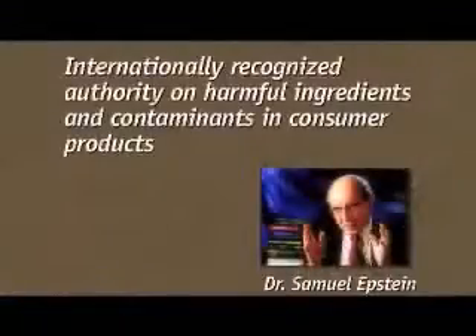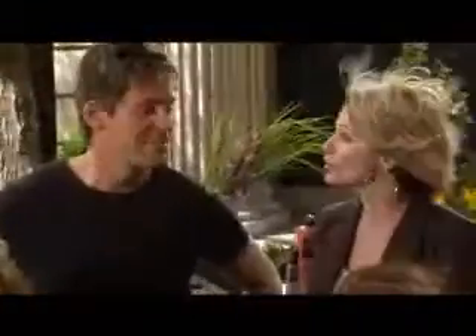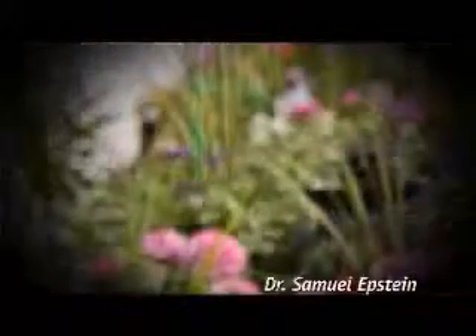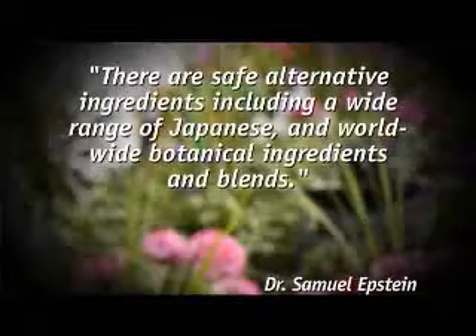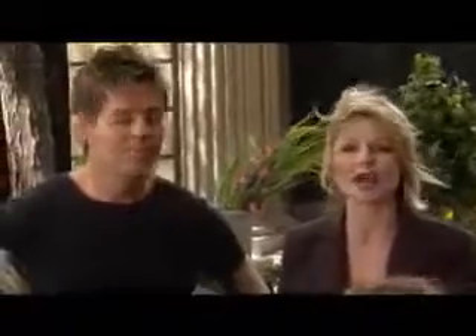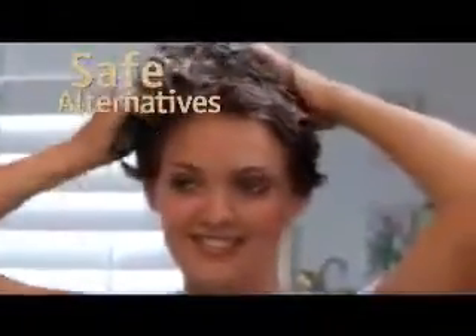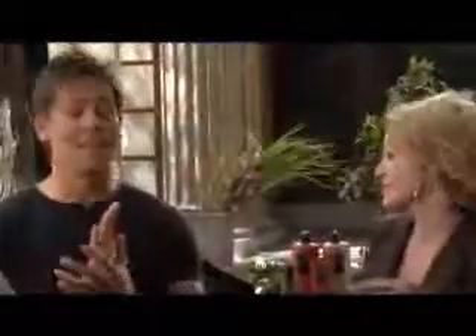For example, Dr. Samuel Epstein, an internationally recognized authority on harmful ingredients and contaminants in consumer products, has already reviewed the products. In his endorsement, he said, quote, there are safe alternative ingredients, including a wide range of Japanese and worldwide botanical ingredients and blends, end quote. Dr. Epstein knows that Keratonix shampoos, conditioners, and styling products are salon quality products, but they're also designed for personal use, which means that anyone can take advantage of these safe alternatives that were scientifically formulated with your health and well-being in mind.